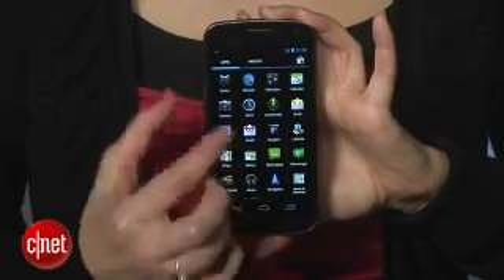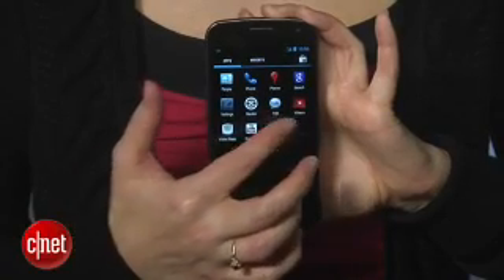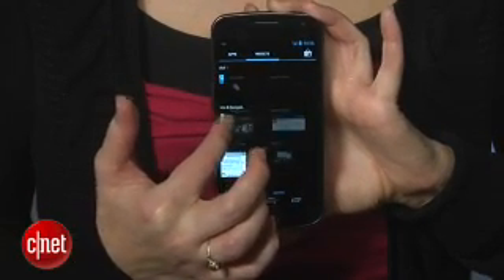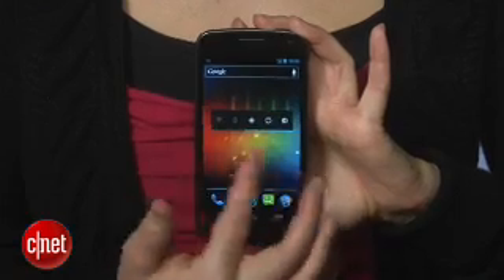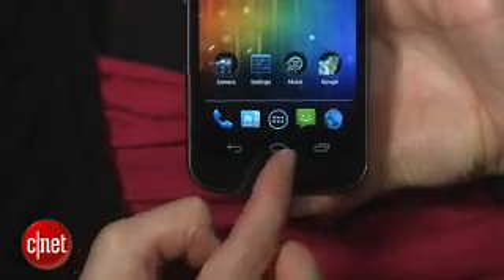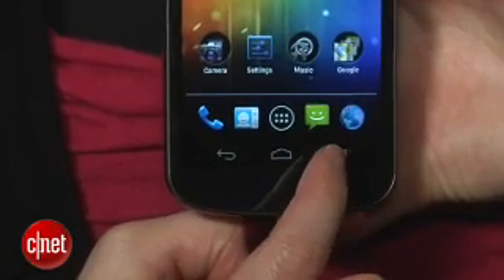First of all, there's the interface. Google has pretty much reworked almost every single element, making it look really fresh but also familiar. Since one of the goals was creating one single operating system for tablets and smartphones, there are a lot of elements from the tablet-focused Honeycomb OS in here, like the new on-screen navigational controls.